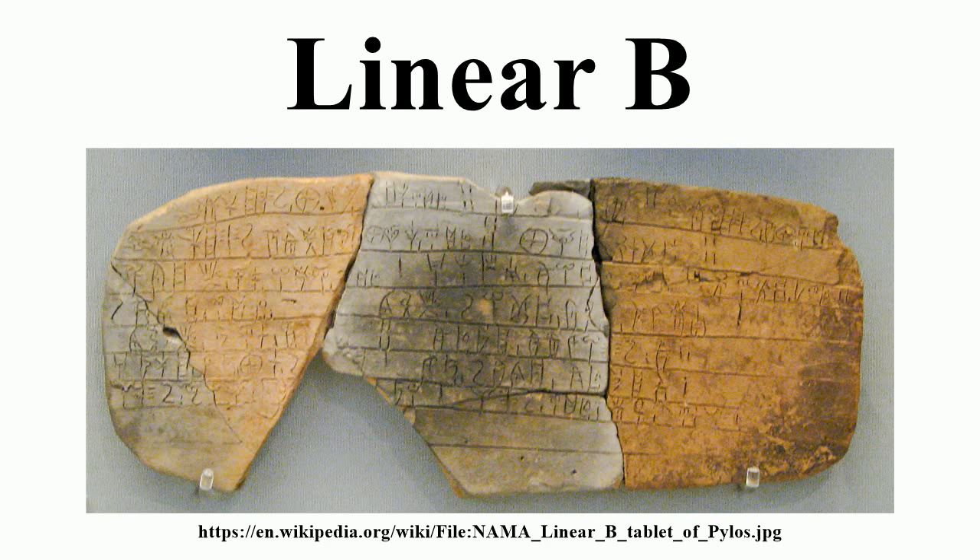Linear B also uses a large number of ideograms. They express the type of object concerned or a unit of measure. They are typically at the end of a line before a number and appear to signify the object the number applies to. Many of the values remain unknown or disputed. Some commodities such as cloth and containers are divided into many different categories represented by distinct ideograms. Livestock may be marked with respect to their sex. The numerical references for the ideograms were originally devised by Ventris and Bennett, divided into functional groups beginning 100, 110, 120, etc.